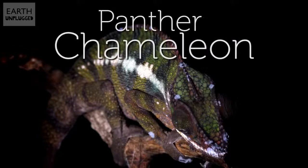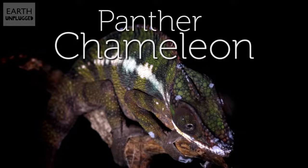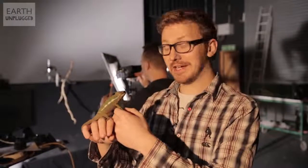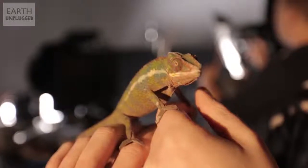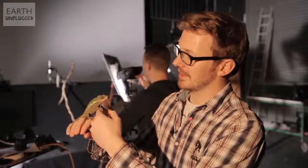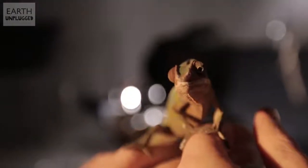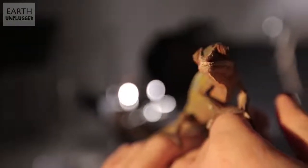Today in the slow-mo studio we're looking at one of the fastest tongues on the planet, and not to mention one of the most accurate — and a bit gross. This is our star for the day: the young panther chameleon. You can see his eyes at the moment are checking out everything in the room. He's got 360-degree vision and his eyes can actually focus on different things at once. It's amazing eyesight. He's then got this incredible tongue that can shoot almost as long as his body, if not slightly longer. And today we're going to put that amazing tongue to the test.